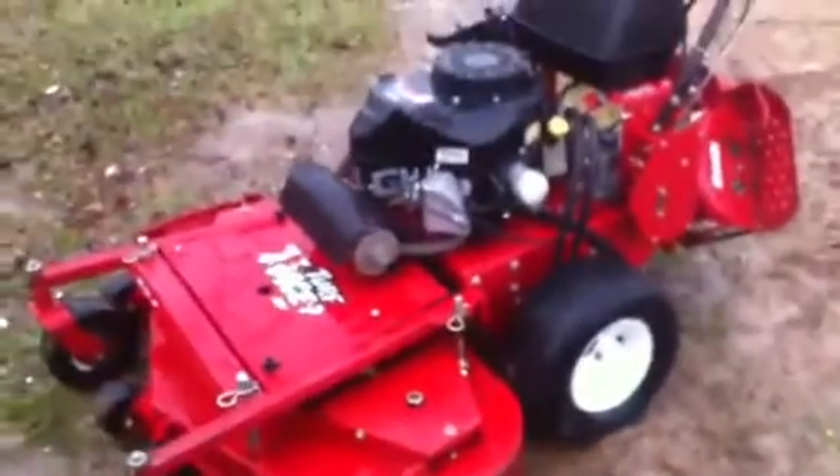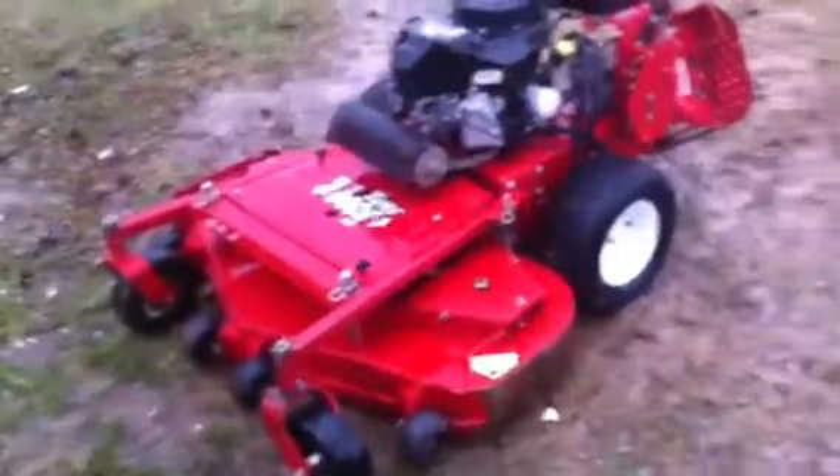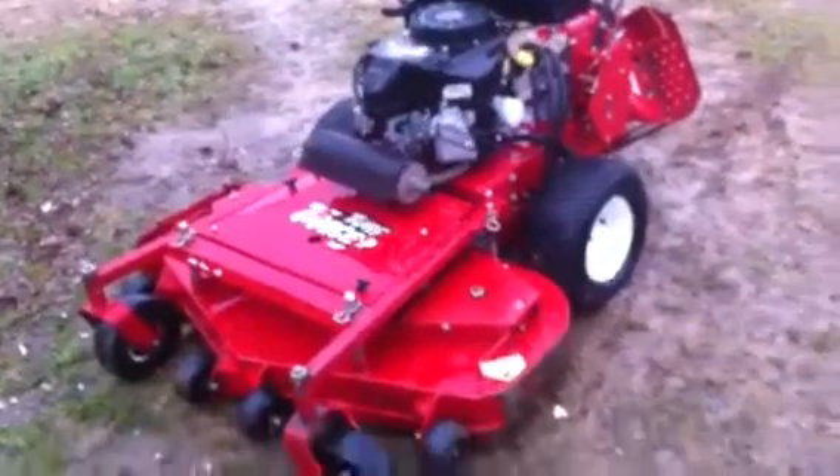Runs exactly as it should. Just can't show it to you with having the camera in my hand. But currently available on eBay. Thanks for looking, thanks for watching.